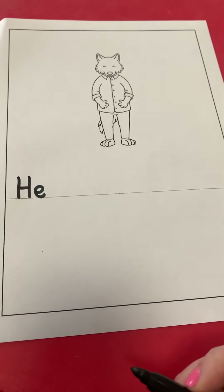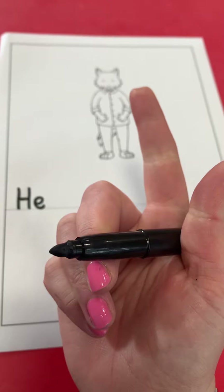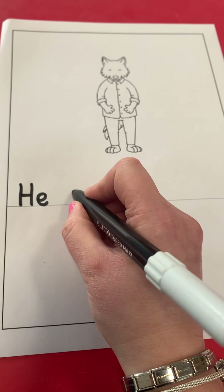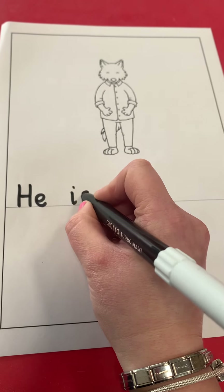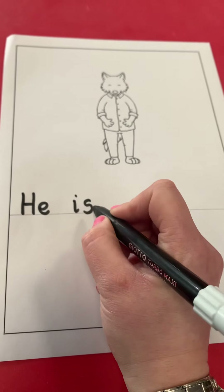What is the next word in our sentence? He is — that's right. I'm going to leave a finger space and write 'is': I-S. Is. He is.